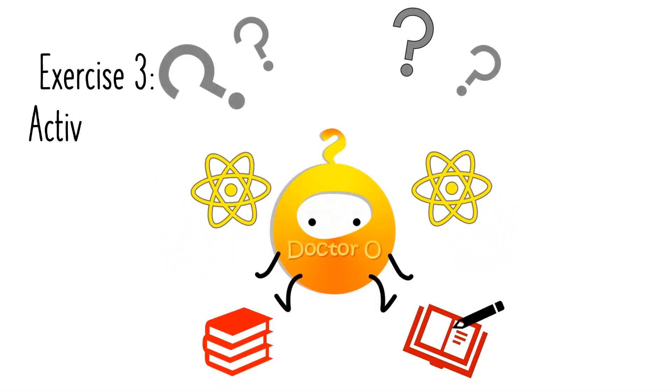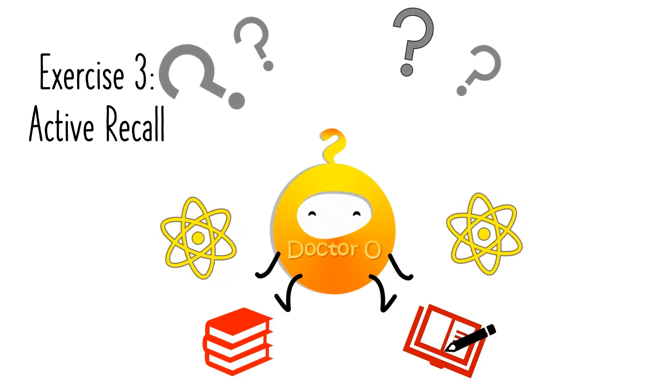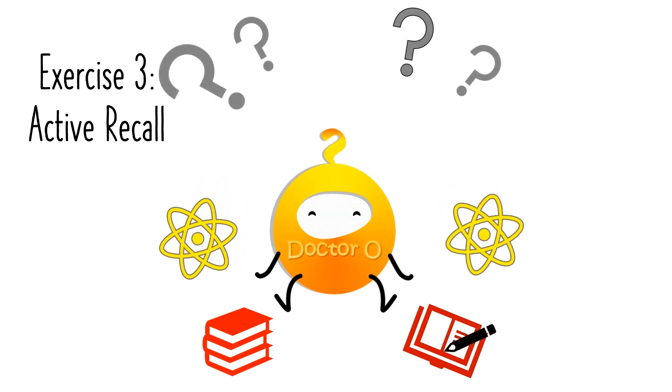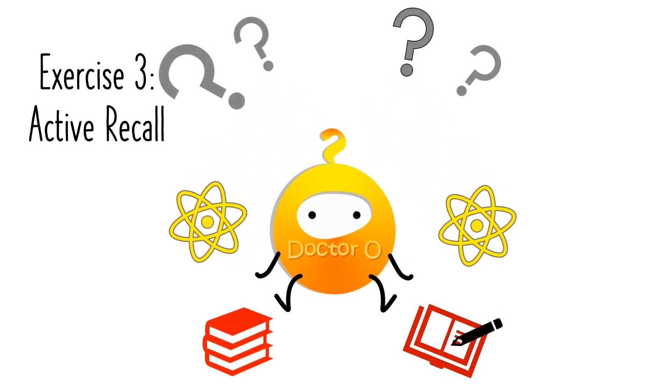Exercise 3: Active Recall. Instead of just reading something over and over, try to recall it actively. After reading, close your notes and ask yourself: what did I just learn? This strengthens your long-term memory much more effectively than passive review.